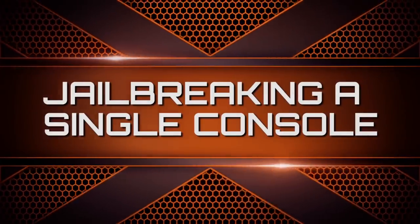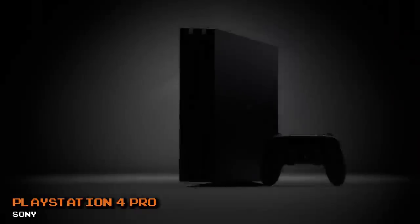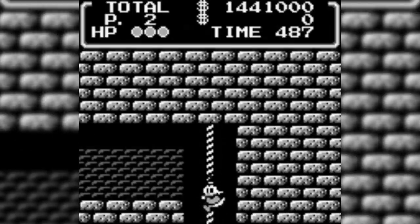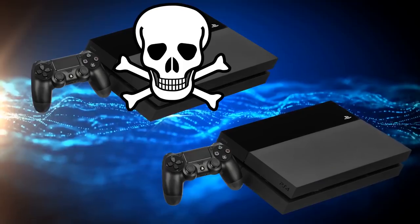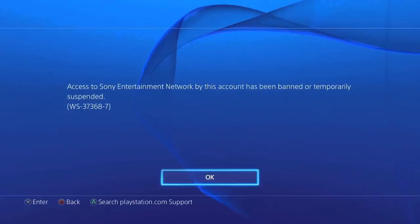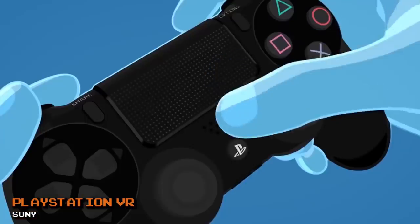Jailbreaking your PS4 console just sounds cool — you feel like a hacker, someone who beat the system. You have a $400 console that can emulate original Game Boy games with very minor glitches. There are tutorials everywhere and performing a jailbreak seems fun, but unless you own two PS4 consoles, it's not worth it. You lose access to the network, it becomes harder to download DLC, game patches, and upgrades, and you're always at risk for a permanent ban from Sony. Just enjoy the console for what it is.